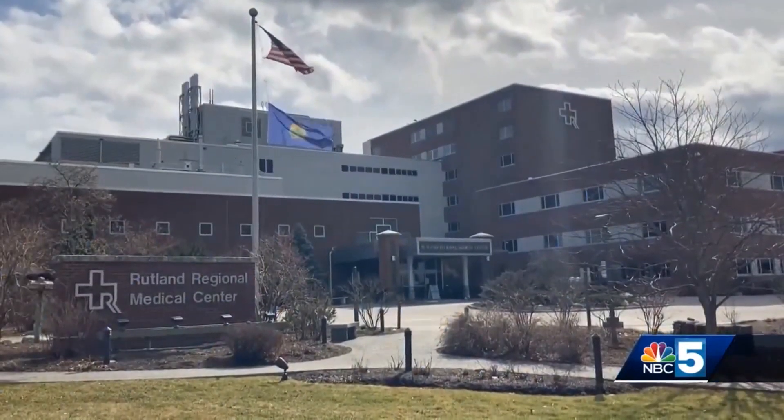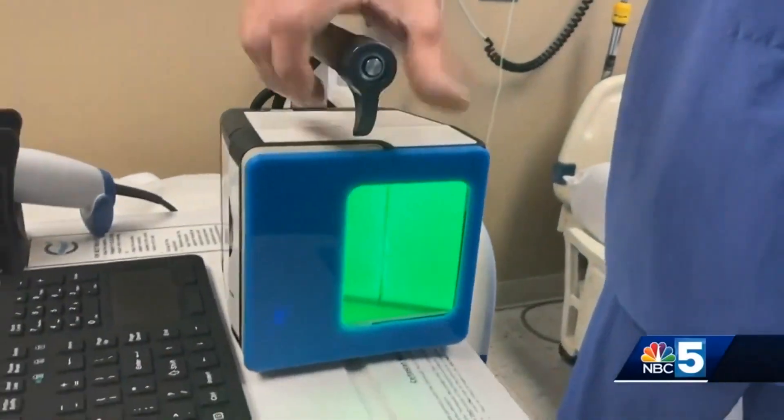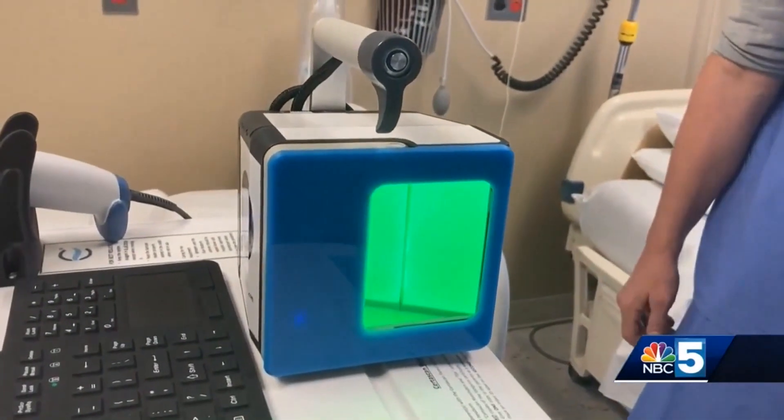Rutland Regional Medical Center is installing new technology to help protect newborns at their facility. NBC 5's John Hawks got a look at how the new technology works to keep families safe. Rutland Regional Medical Center is unveiling a new high-tech piece of medical equipment geared towards keeping newborns safe.